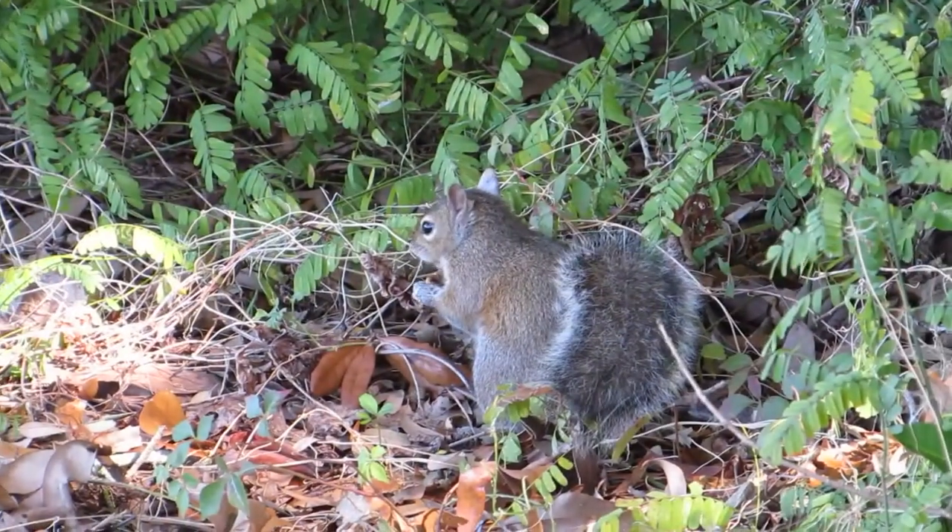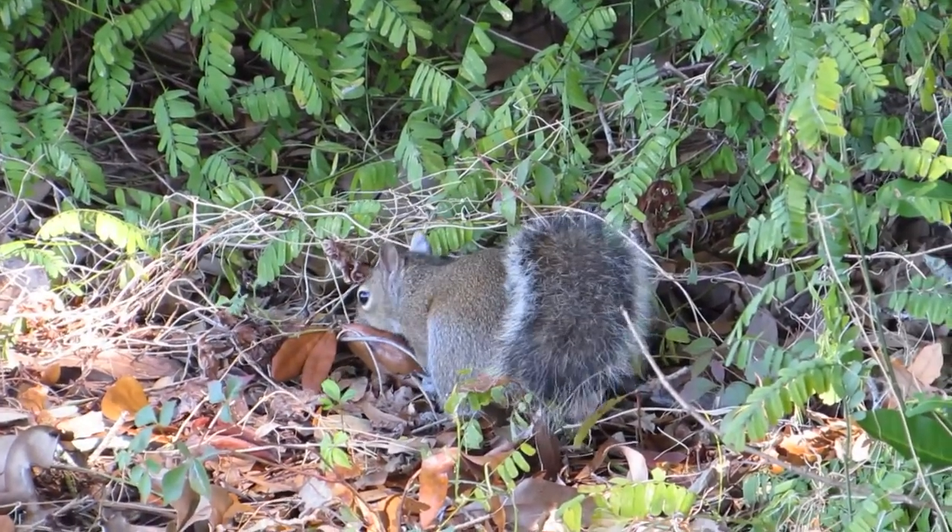In the wild, squirrels can live as long as 12 and a half years.